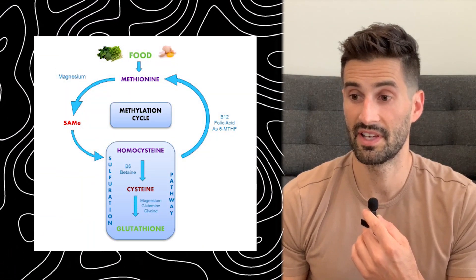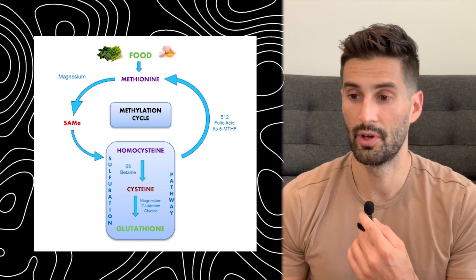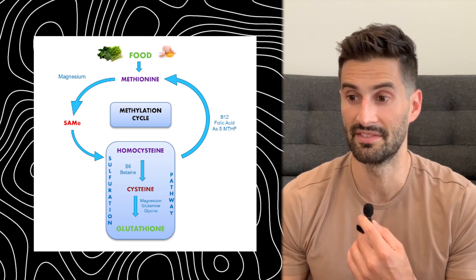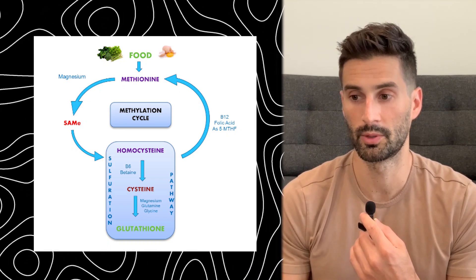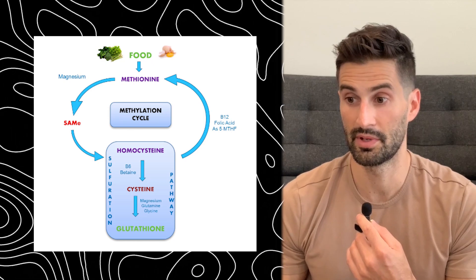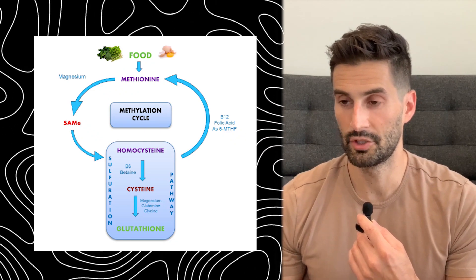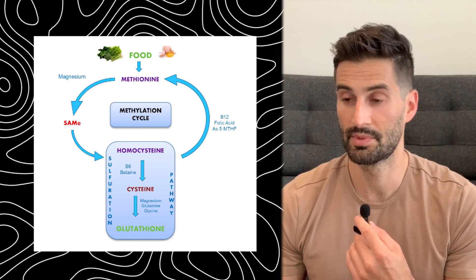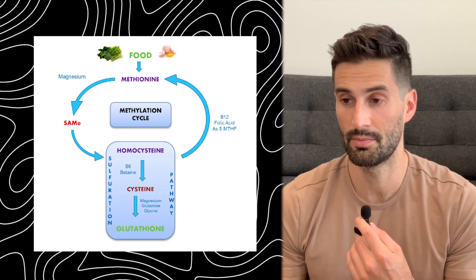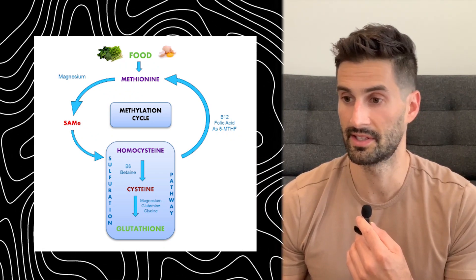Betaine does this mainly through assisting with a process called methylation. This is a very simplified photo of the methylation cycle — methylation is a complex process that involves other vitamins and nutrients. Simply put, the process of methylation is kind of like your body giving little methyl packages — these CH3 groups — to other molecules in your body to help them work properly. Each molecule of betaine provides three of these methyl packages, one atom of carbon and three atoms of hydrogen. It helps convert homocysteine back to methionine on the diagram, so homocysteine doesn't build up and become toxic in your body.